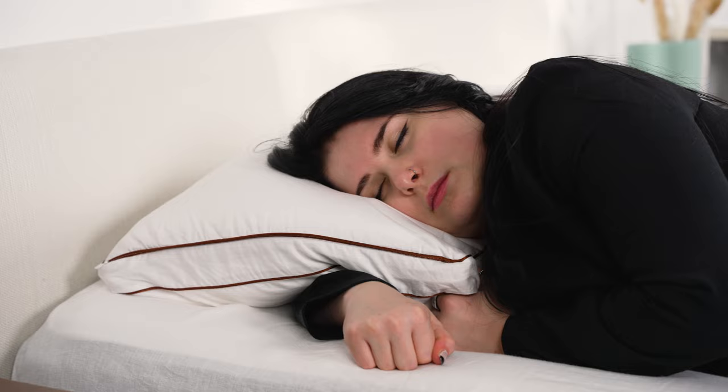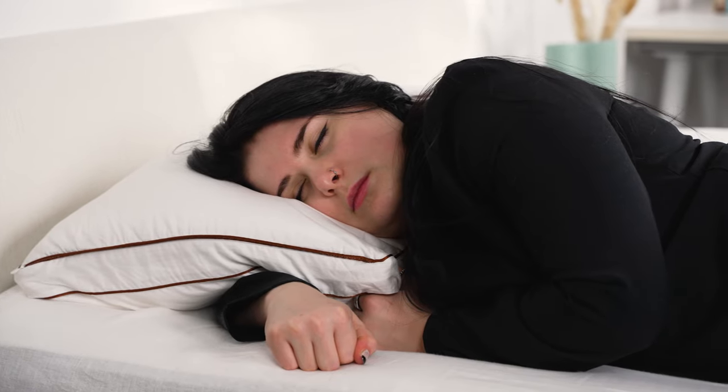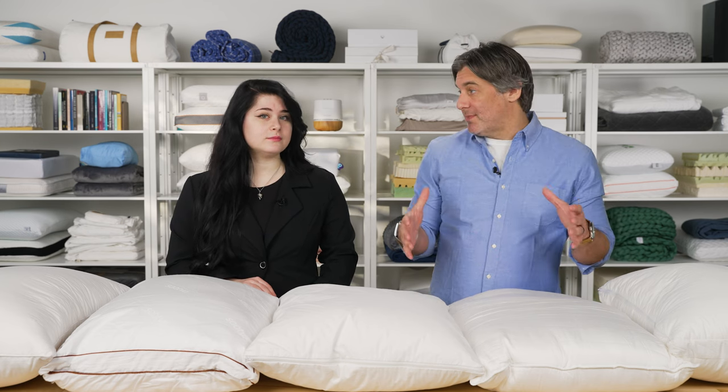Hey everyone, I'm Tom. And I'm Shreya. When finding the perfect pillow, there are many factors to consider. Your sleeping position, weight, and even body type can all affect how your pillow feels. It's really important to find the right pillow for your individual needs — that can help promote even spinal alignment, maybe even help alleviate neck and shoulder pain, and help you sleep comfortably and cool at night. All are important to consider when trying to get the best night's sleep.